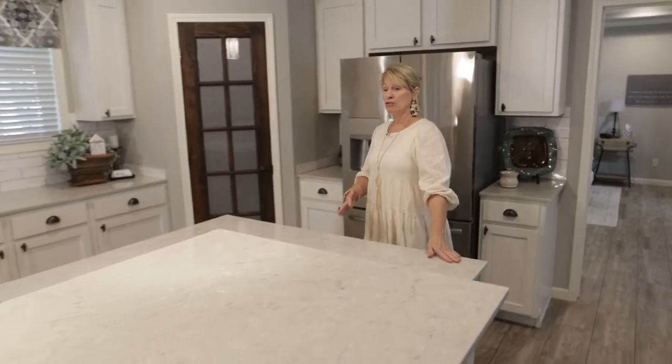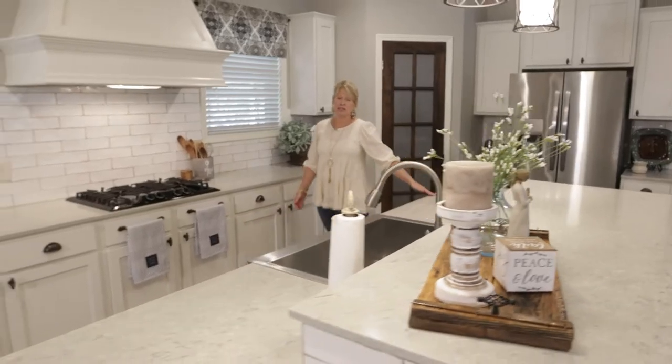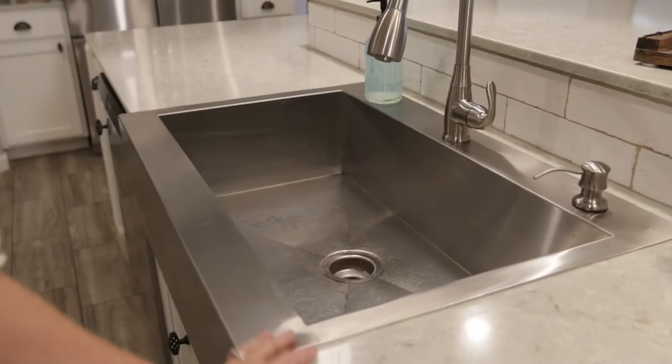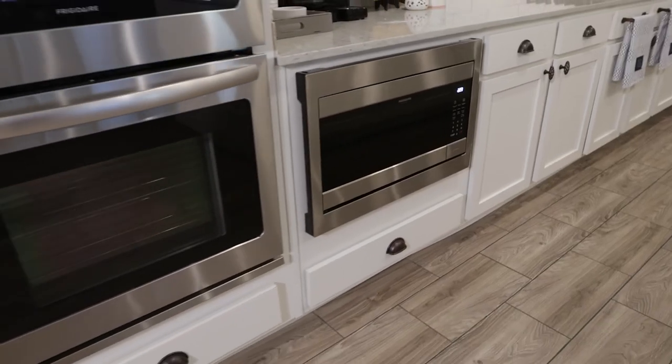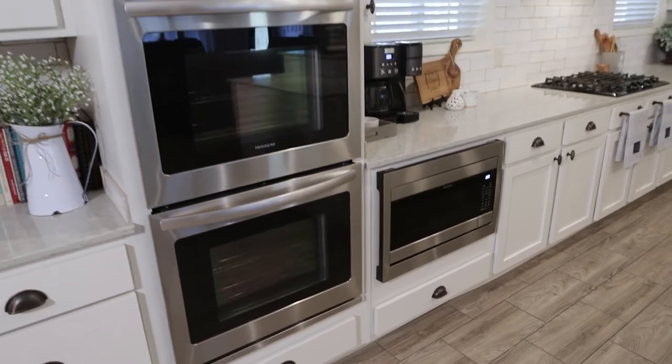Let me show you our completely custom kitchen. We were able to get this huge island with these beautiful granite countertops. We also were able to get this very deep farmhouse sink along with the gas range. As you can see there are plenty of cabinet space. We were able to get this double oven and a microwave below.